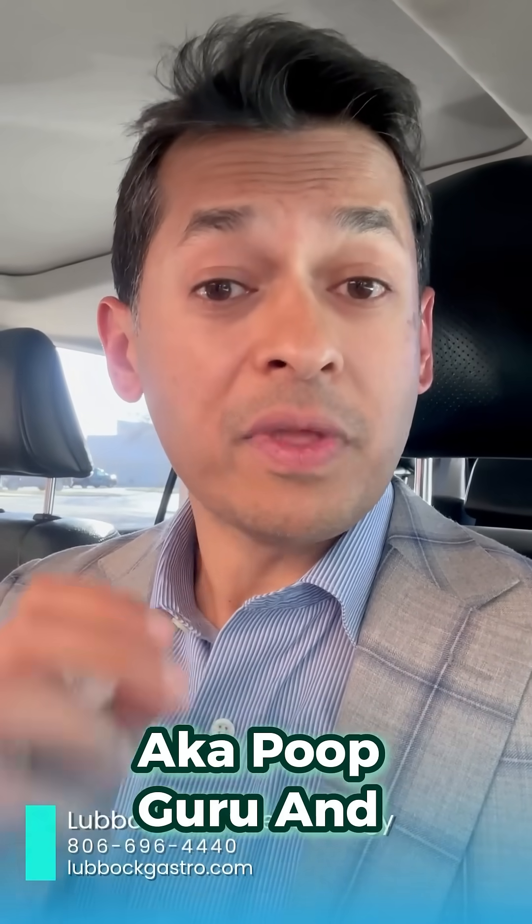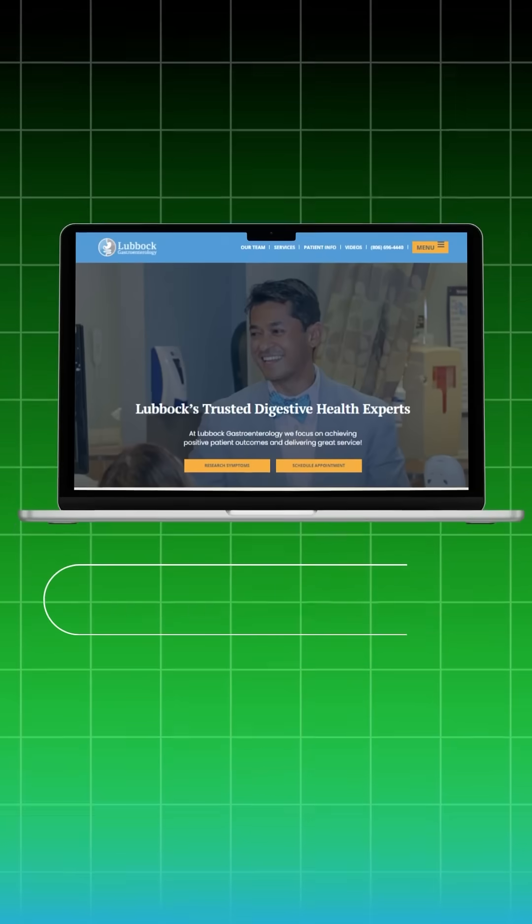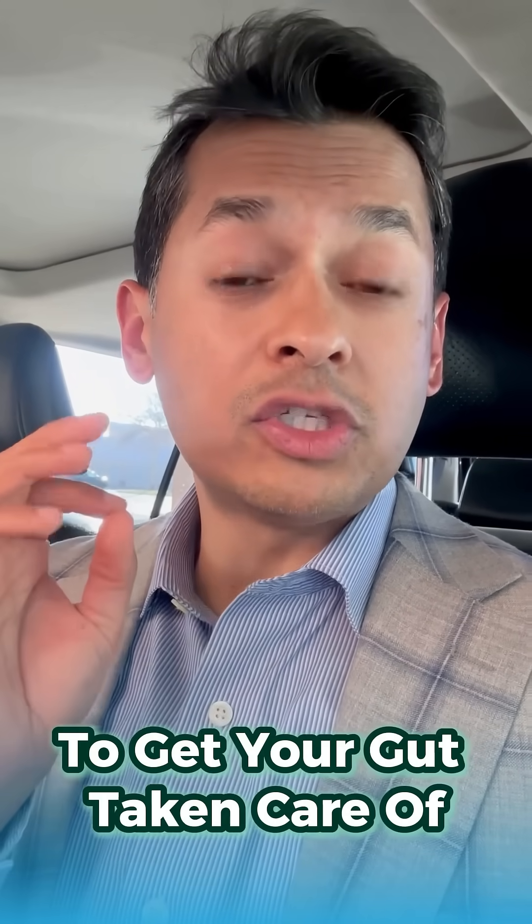Howdy, y'all. Dr. Issam, aka Poop Guru and gut microbiome expert. Visit us at lovegastro.com to come see us and get more information on what you can do to get your gut taken care of.